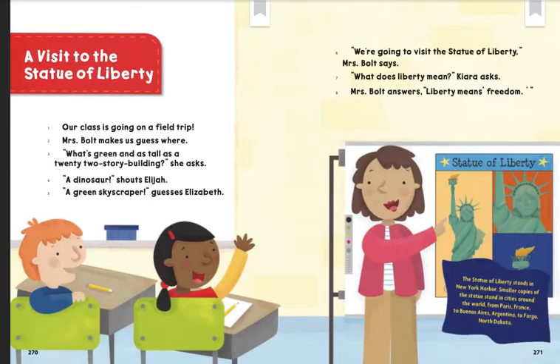"We are going to visit the Statue of Liberty," Mrs. Bolt says. "What does liberty mean?" Kiara asks. Mrs. Bolt answers, "Liberty means freedom."